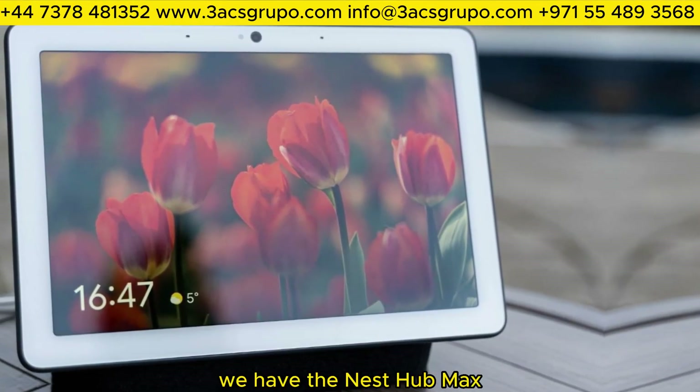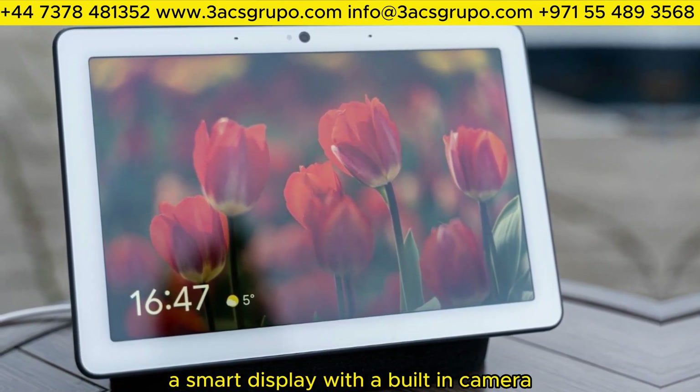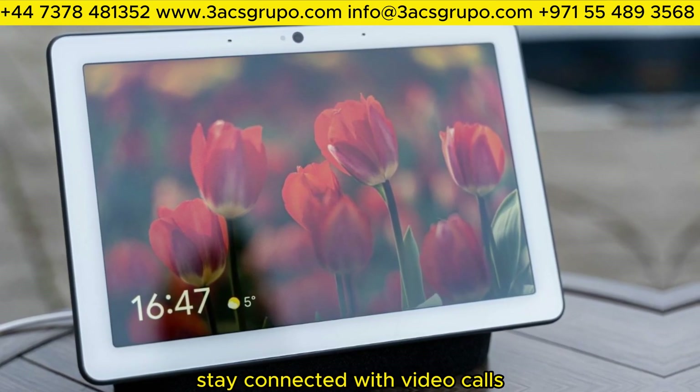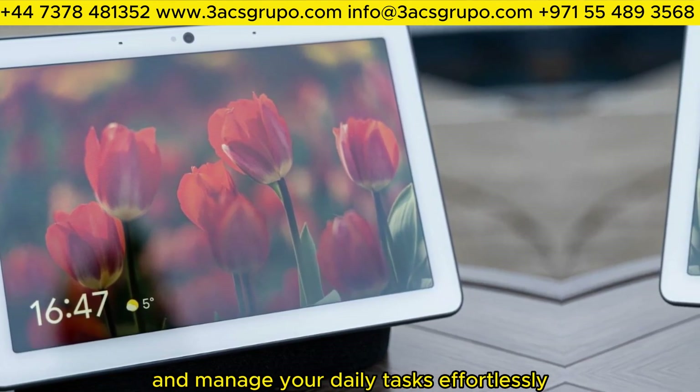Cracking the top 5, we have the Nest Hub Max. A smart display with a built-in camera and Google Assistant — stay connected with video calls, watch videos, and manage your daily tasks effortlessly.